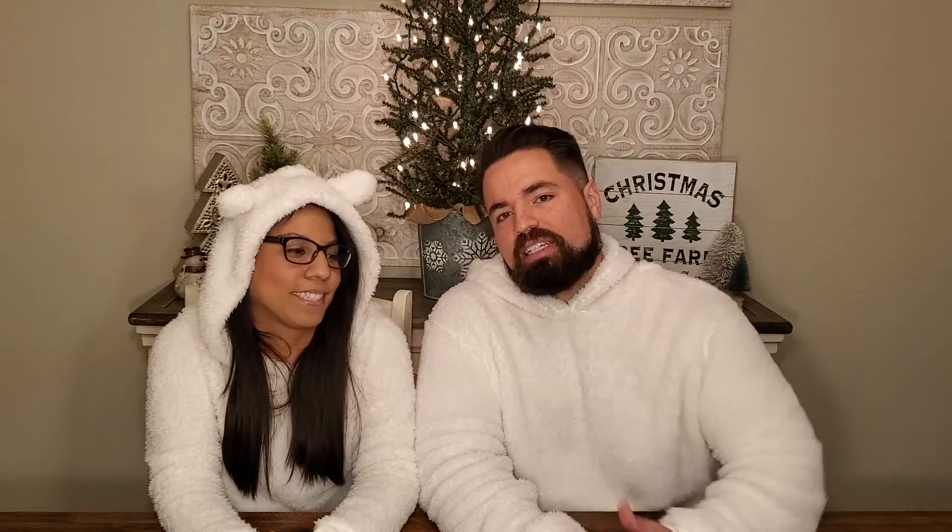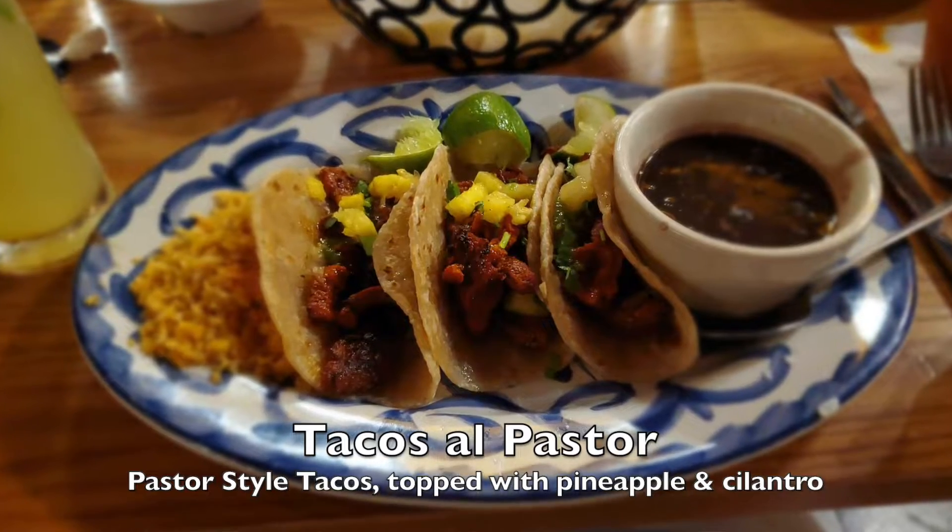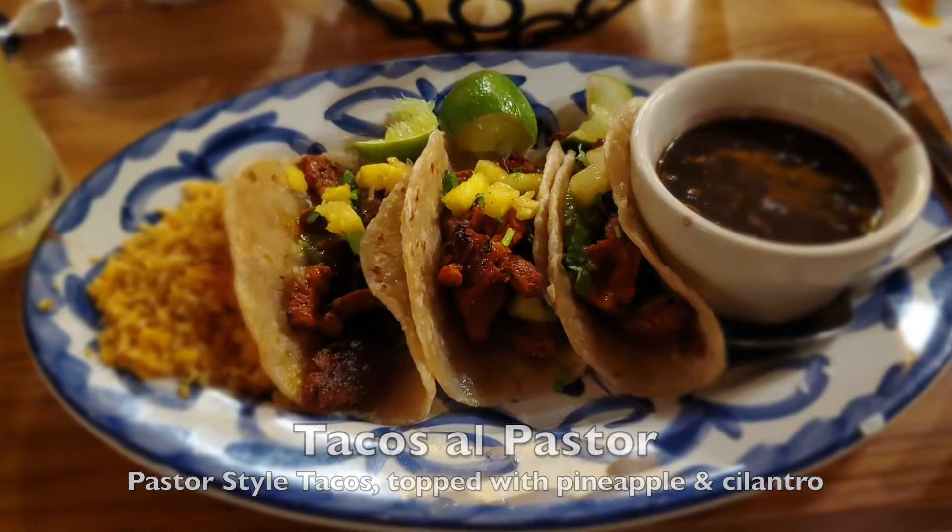I got the tacos al pastor, which is a pork taco with traditional pastor seasoning, served with grilled pineapple. It is delicious. I get that pretty much anywhere they offer it, especially at a traditional Mexican restaurant — I'm getting the al pastor. It was really good and I highly recommend it.